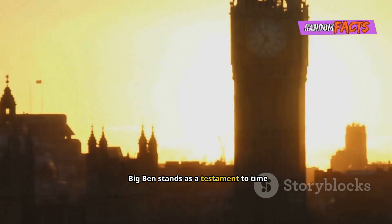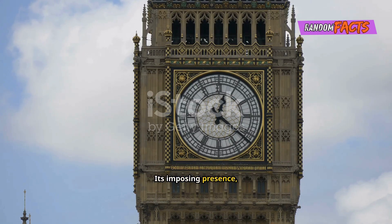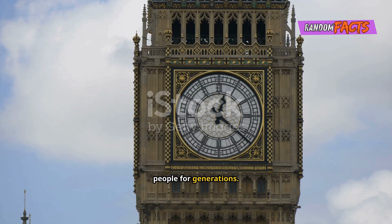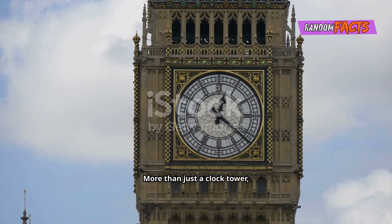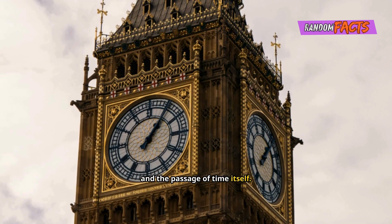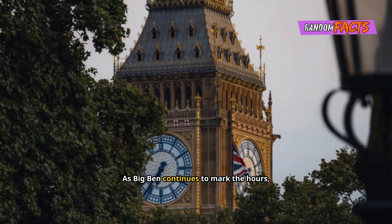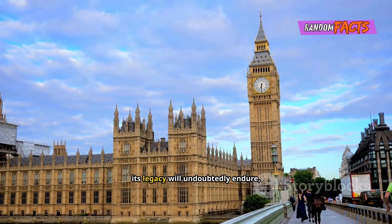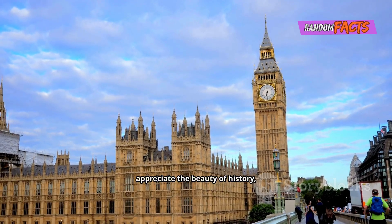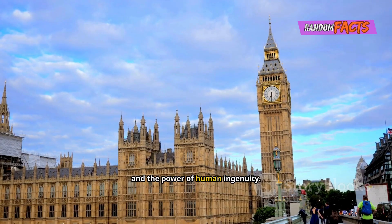Big Ben stands as a testament to time and human endeavour. Its imposing presence, intricate design and resonant chimes have captivated people for generations. More than just a clock tower, Big Ben has become an enduring symbol of London, the United Kingdom and the passage of time itself. Its image evokes a sense of history, tradition and resilience. As Big Ben continues to mark the hours, its legacy will undoubtedly endure, inspiring future generations to appreciate the beauty of history, the importance of timekeeping and the power of human ingenuity.